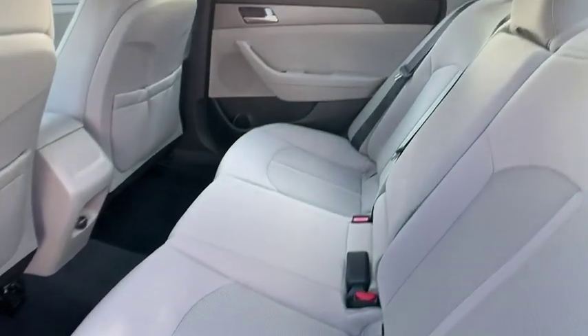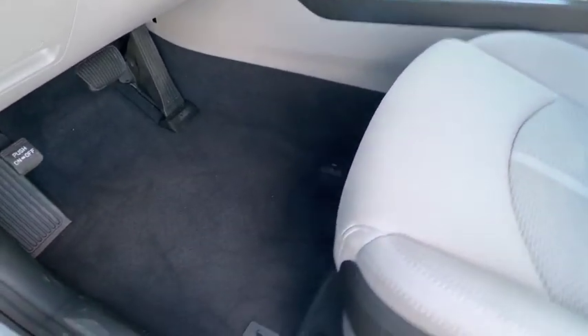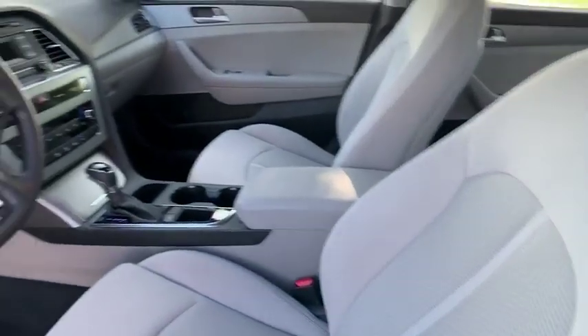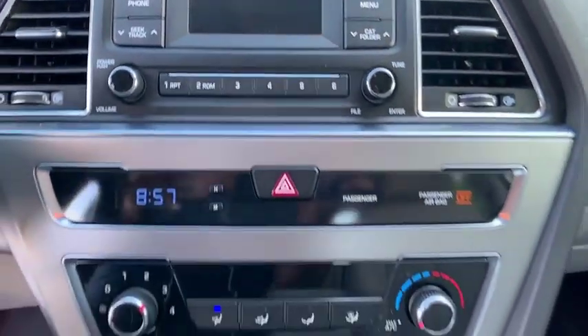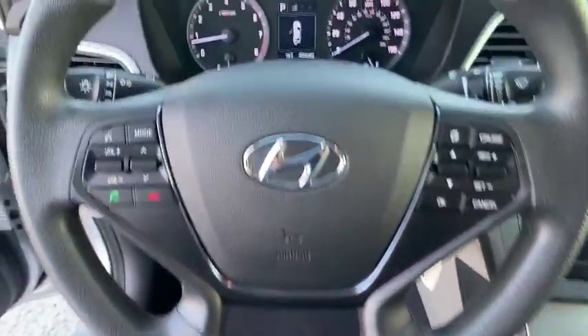Here are some of this vehicle's great options: steering wheel audio controls, stability control, traction control, anti-lock braking system, keyless entry, dual airbags, air conditioning, Bluetooth, driver airbag, and power steering.